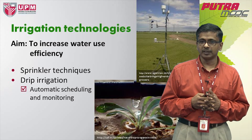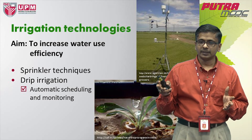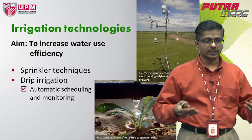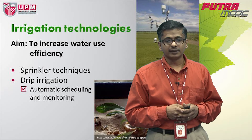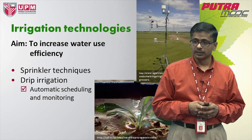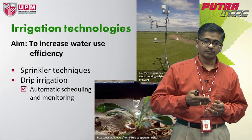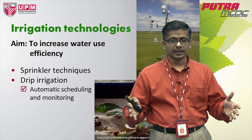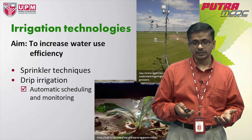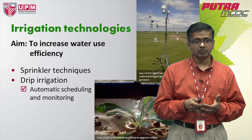A good example is sprinkler techniques, which are available in most parts of the world, where you can apply your water using a sprinkler mechanism where water is spread around the field and you can control the timing. We also have another fascinating technology — drip irrigation. Drip irrigation has been reported to be very efficient in most cropping systems simply because it constantly provides moisture and there is no problem with waterlogging. Drip irrigation technologies are not cheap, but highly efficient and they pay off in the long term.